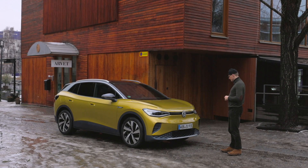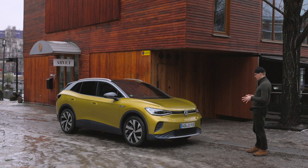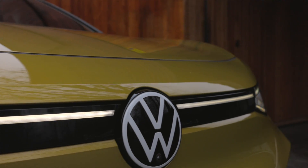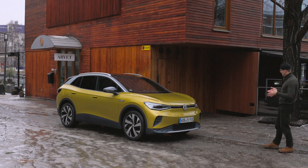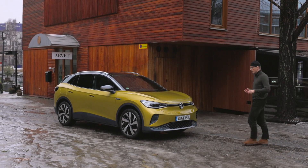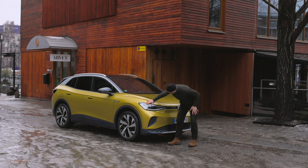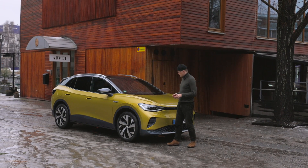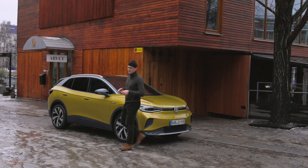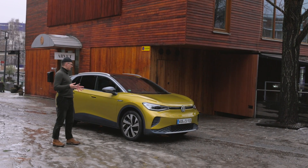Vi börjar med att kolla lite på utseendet. Vi har en ganska glad uppsyn, till skillnad från många moderna bilar nu där det ska vara aggressivt och stora grillar. Här är det istället mjuka former, nästan som en glad mun med lamporna som sluttar uppåt på sidorna. Det här är Volkswagens nya IQ Light, som består av Matrix LED-ljus som kan tändas och släckas beroende på vad bilens dator ser framför bilen, och på så vis kan man undvika att blända andra trafikanter.